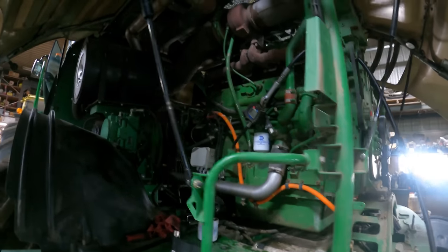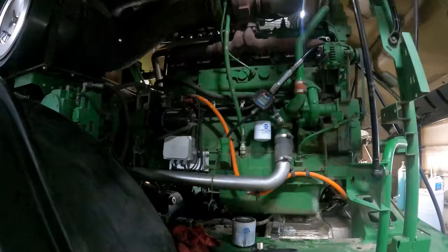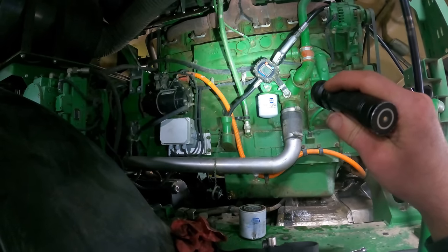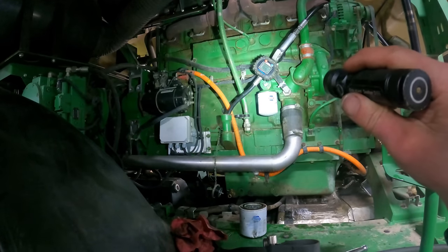I better tend to business or I'm going to end up with too much oil in this chopper. I replaced the coolant filter and I've got to make sure I turn that valve back on. We better get to work here.